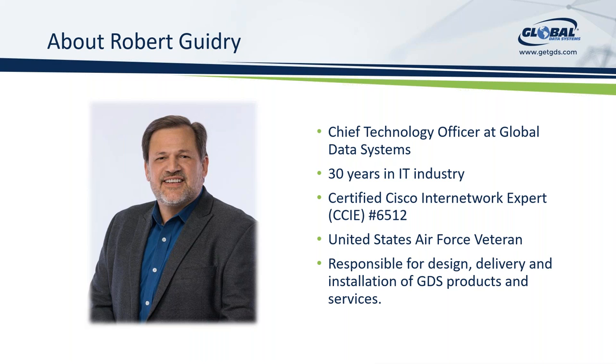Good morning everyone. I'm Robert Guidry, I'm the Chief Technology Officer here at Global Data Systems. A little over 30 years in the IT industry, I've been at Global Data Systems for a little over 21 years. I have numerous certifications — probably the most notable one is the CCIE certification. I was also in the Air Force for almost 10 years, doing calibration repair of test equipment and programming of automated test stations. My role today involves the design, delivery, and installation of all GDS products and services.